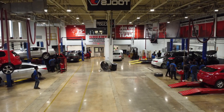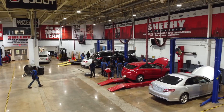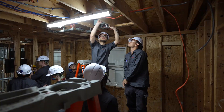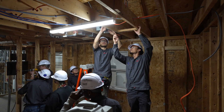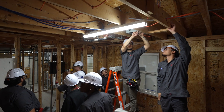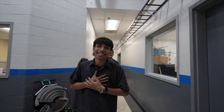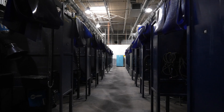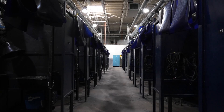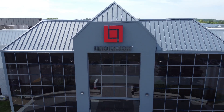Welcome to Lincoln Tech's Columbia, Maryland campus, conveniently located between Baltimore and Washington, D.C. We're proud to serve students across Maryland, as well as the nation's capital and even Northern Virginia. Employers have trusted Lincoln Tech schools and our programs for more than 75 years. Today, we're going to show you why so many students make our campus their destination for hands-on training that can lead to a rewarding career.